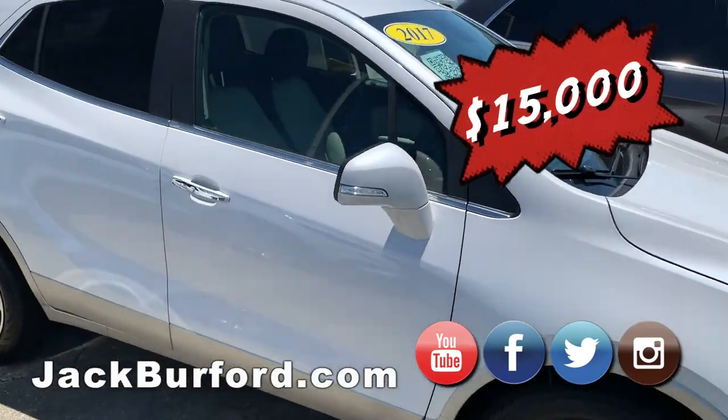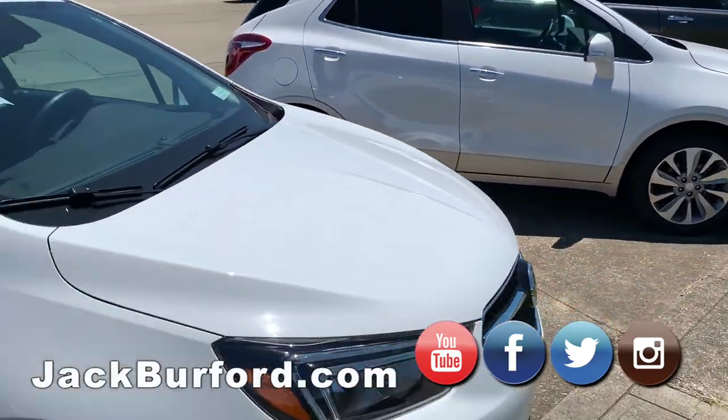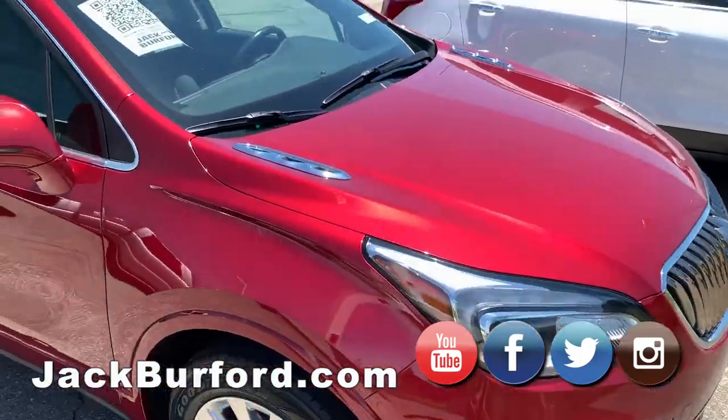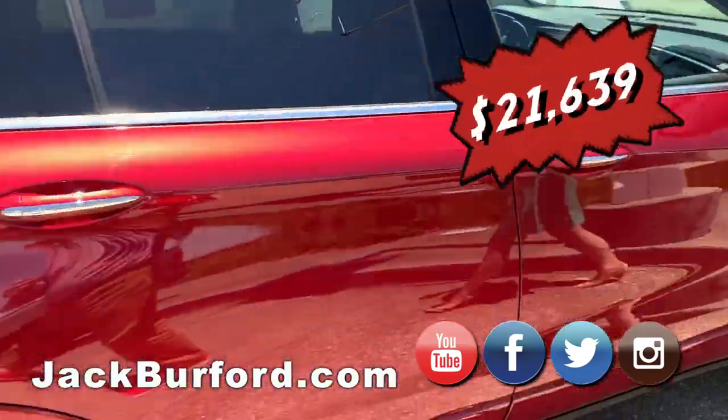And here are some more of our Encores. We have a 2017 Buick Encore and another 2017. And then this is the 2017 Buick — I believe it's an Envision, Essence trim. Let's check it out and see.